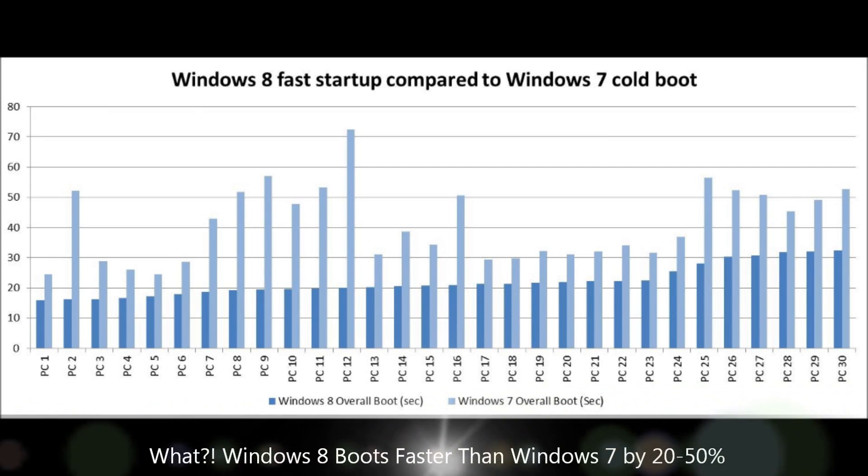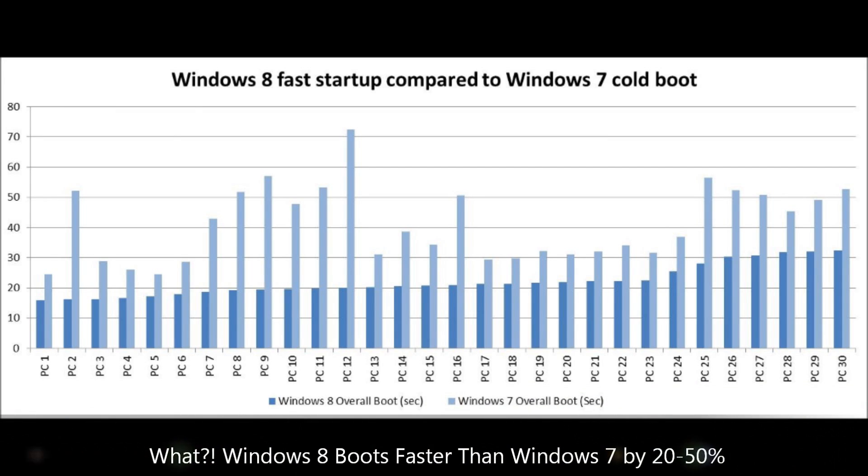Hello everyone, this is Mike from Windows8Forums.com. We have some very good news for Windows 8 enthusiasts, as new benchmarks have been released from Microsoft Corporation.